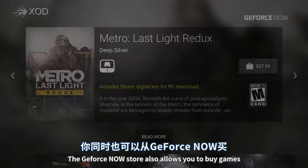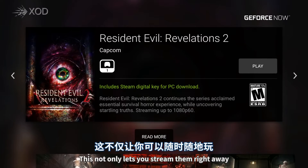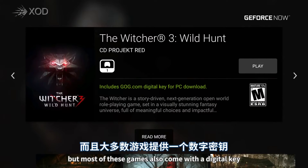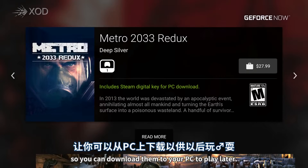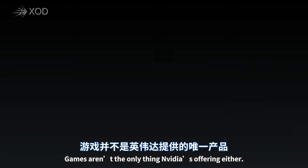The GeForce Now store also allows you to buy games that aren't part of the regular streaming catalog. This not only lets you stream them right away, but most of these games also come with a digital key so you can download them to your PC to play later. Games aren't the only thing NVIDIA is offering either.